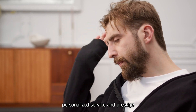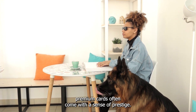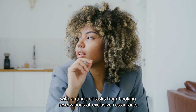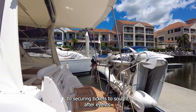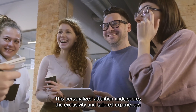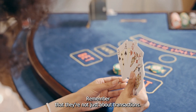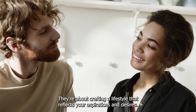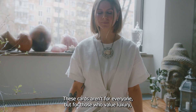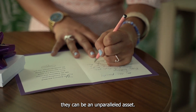Beyond the tangible benefits, premium cards often come with a sense of prestige. The concierge services offered by these cards can assist you with a range of tasks, from booking reservations at exclusive restaurants to securing tickets to sought-after events. This personalized attention underscores the exclusivity and tailored experiences that these cards offer. As you consider premium cards, remember that they're not just about transactions – they're about crafting a lifestyle that reflects your aspirations and desires. These cards aren't for everyone, but for those who value luxury, seamless travel experiences, and personalized service, they can be an unparalleled asset.